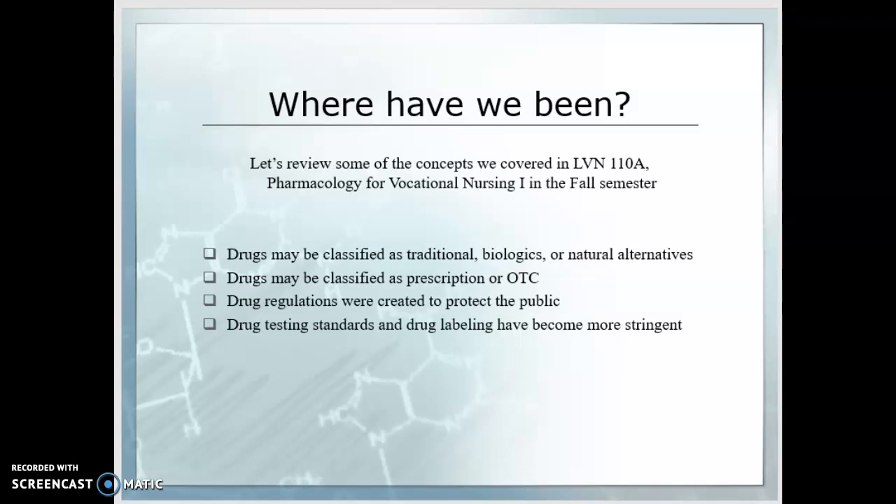Biologics include things like hormones and vaccines, and they are also routinely used by healthcare providers. Our natural alternative therapies are those that are naturally produced — this includes herbs, extracts, vitamins, minerals, or other dietary supplements. These are sometimes used depending on the comfort and needs of the patient as well as the healthcare provider's comfort with ordering them.